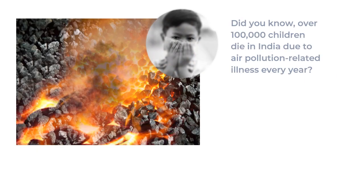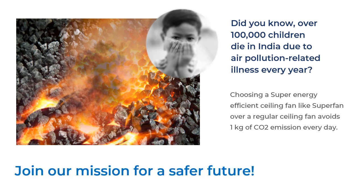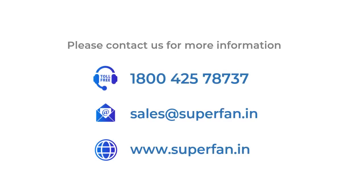Superfan was invented to save our environment for our future generations. Join us to make it a reality. Please contact our fan experts to select the right fan for you.